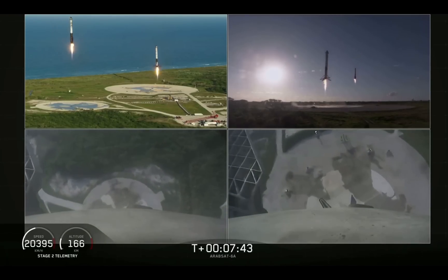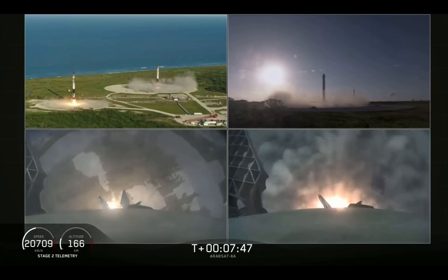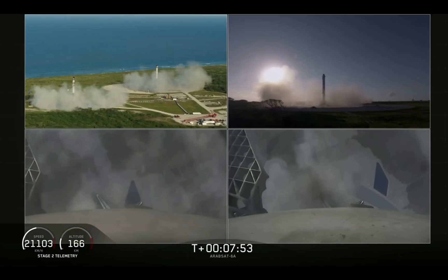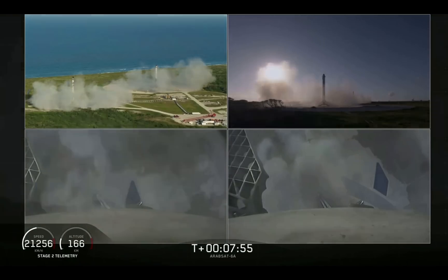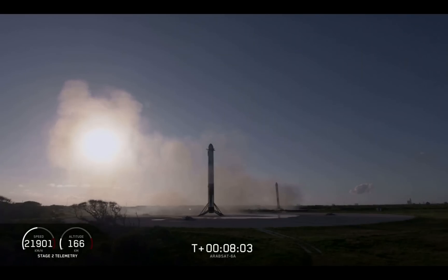Let's see the side boosters coming down — an amazing view. You can hear our crowd going crazy right now. Both side boosters have landed on our landing pads, Zone One and Zone Two. What an amazing sight to see.